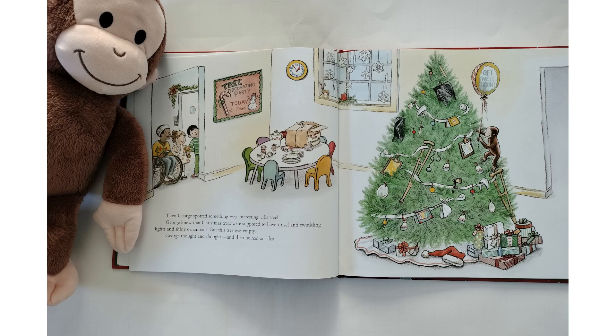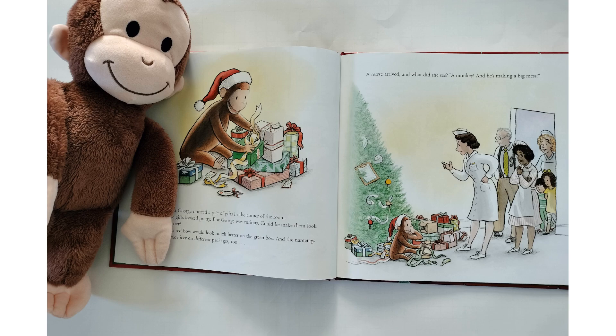Then George spotted something very interesting — his tree. George knew that Christmas trees were supposed to have tinsel and twinkling lights and shiny ornaments. But this tree was empty. George thought and thought, and then he had an idea. Next, George noticed a pile of gifts in the corner of the room. The gifts looked pretty, but George was curious. Could he make them look even prettier? This red bow would look much better on the green box, and the name tags might look nicer on different tags too.